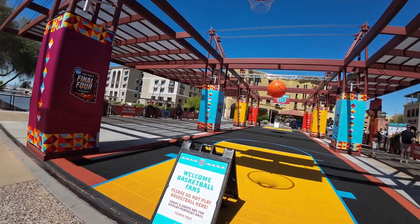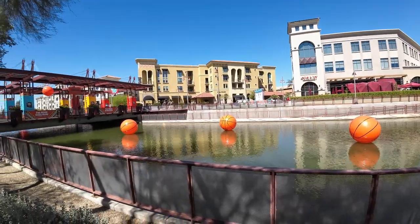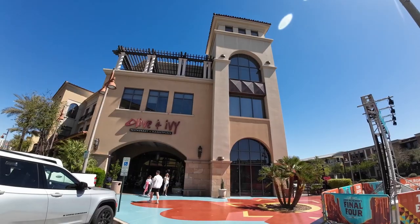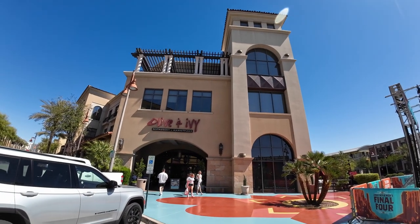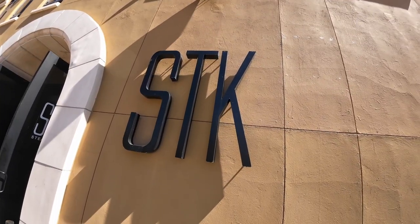Before I do that, I see they're already setting up for the Final Four, which is coming up here in town next week. We're going to go check that out and I'll show you some of the setup. They had just the Super Bowl last season - it brings in a lot of people.